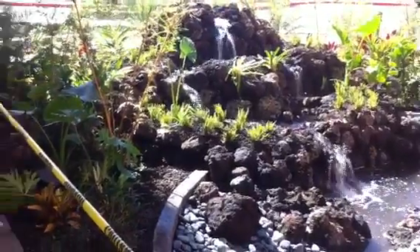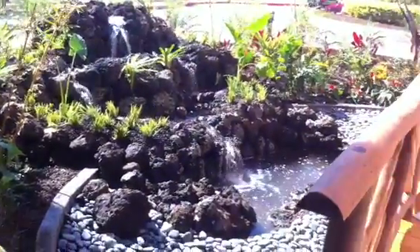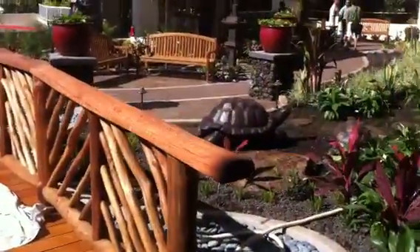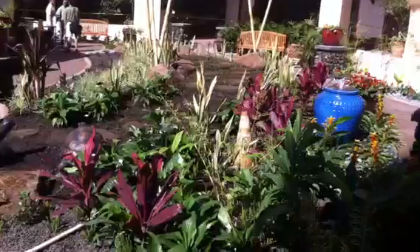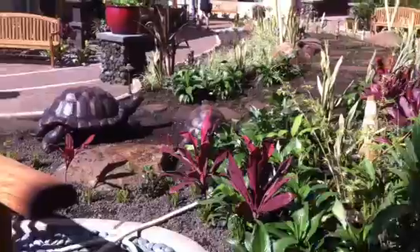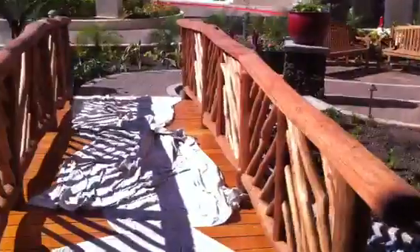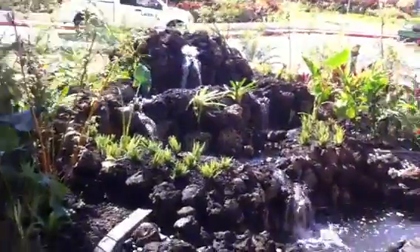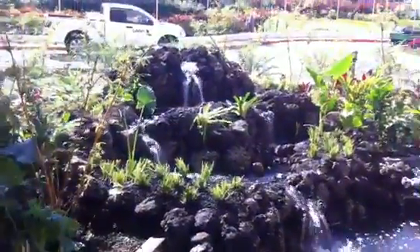We are at Kanapali Beach Resort. They've already opened up a new feature, which the all-stars of this feature are Hawaiian Waterfalls — that balloon-based fountain there and the waterfall. It goes into a pond and it goes by a bridge.